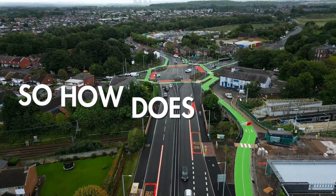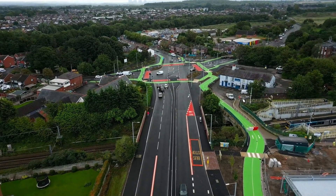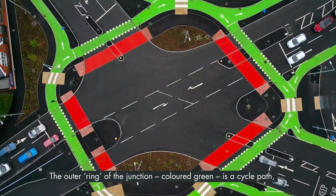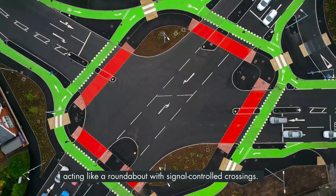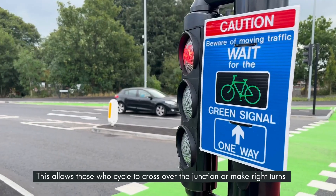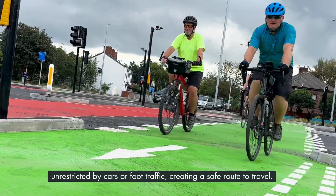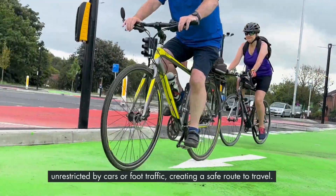So how does it work? The outer ring of the junction, coloured green, is a cycle path acting like a roundabout with signal-controlled crossings. This allows those who cycle to cross over the junction or make right turns unrestricted by cars and full traffic, creating a safe route to travel.